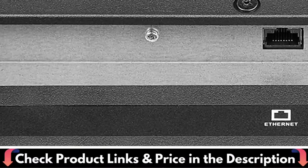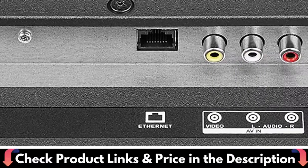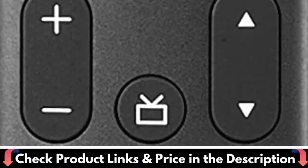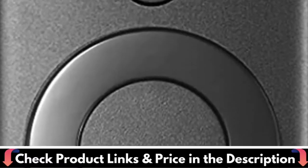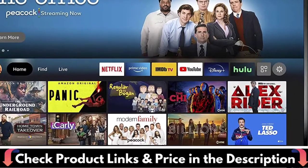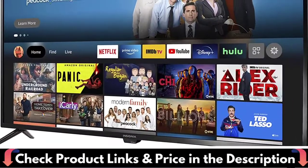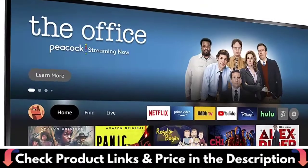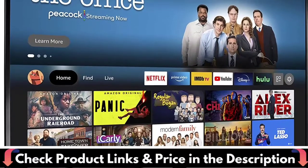Press and hold the voice button and ask Alexa to easily find, launch, and control content, and even switch to cable. Watch over 1 million streaming movies and TV episodes with access to thousands of channels, apps, and Alexa skills, including Prime Video, Netflix, Hulu, HBO Max, YouTube, Apple TV+, Disney+, ESPN+, Sling TV, Paramount+, and other services right from this TV.